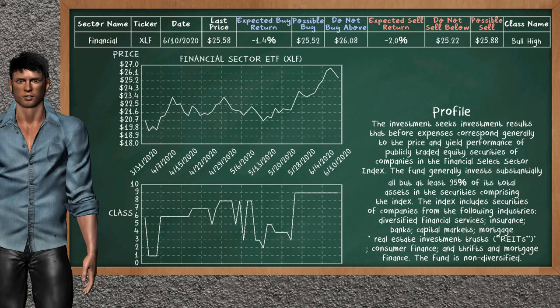Financial Sector ETF belongs to the bull high class. Today, our analysis does not list it as a suggestion to buy or sell.